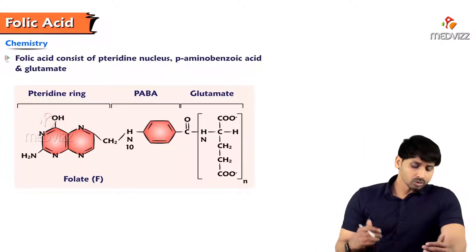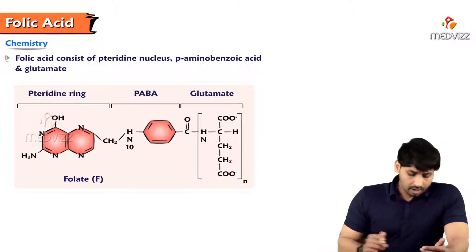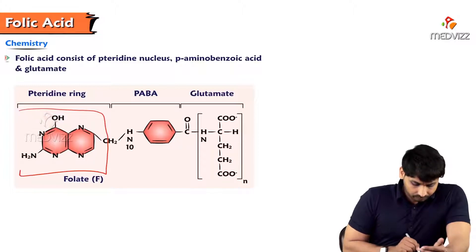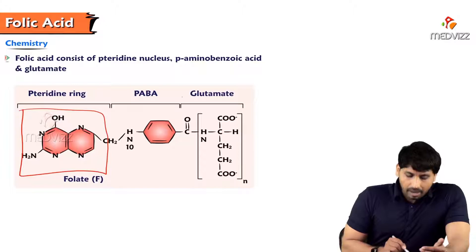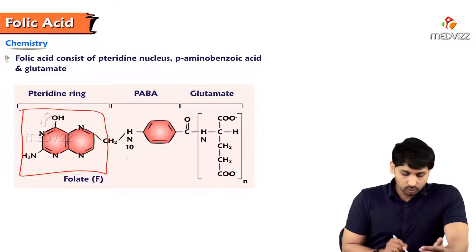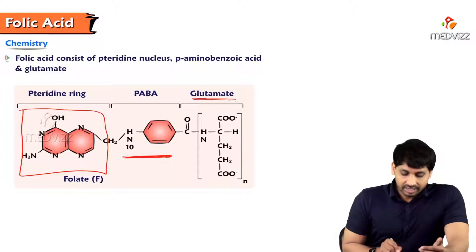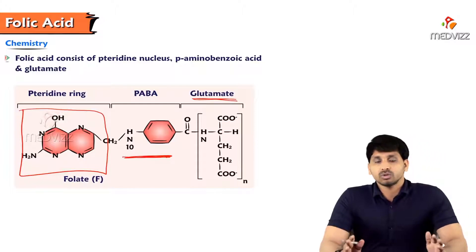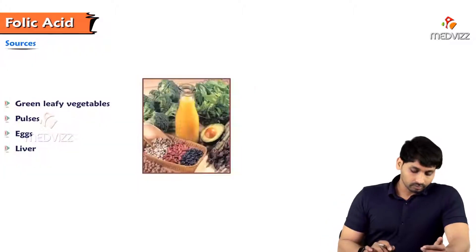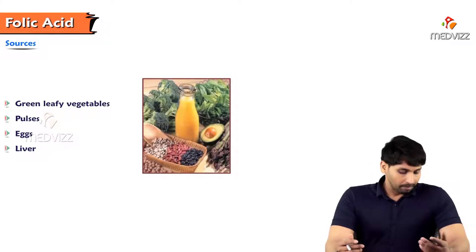Regarding the chemistry of folic acid, it consists of three parts: the pteridine ring, para-aminobenzoic acid (PABA — at the para position there is an amino group, hence the name), and the amino acid glutamate (glutamic acid). These three parts together make up B9 or folic acid.